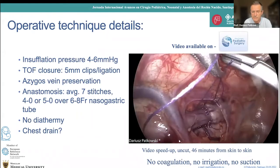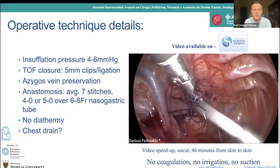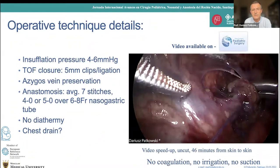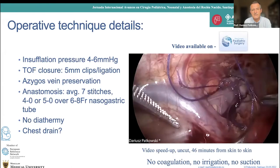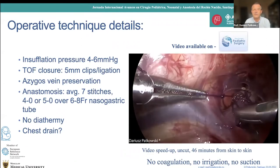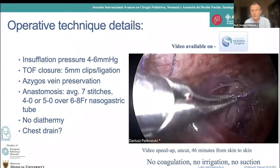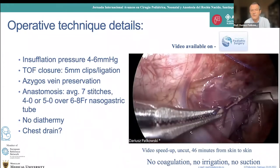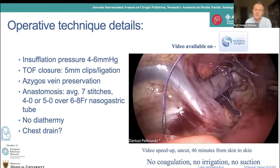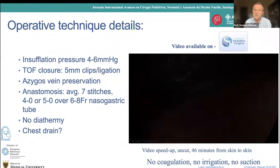We start with 6 mmHg insufflation pressure, then lower it to 4. At the beginning we closed the fistula with clips; right now we just suture it. It doesn't matter whether you start the anastomosis from the anterior or posterior wall, because with the suture you can rotate the esophagus around as I am doing. The whole procedure took 46 minutes from skin to skin, and if we are happy with the procedure we don't use any drain.